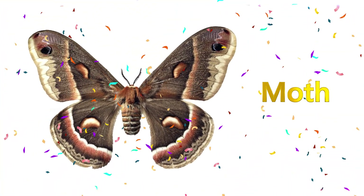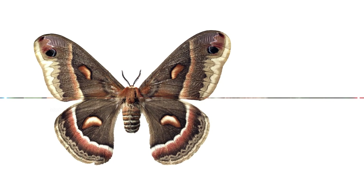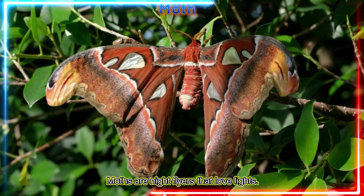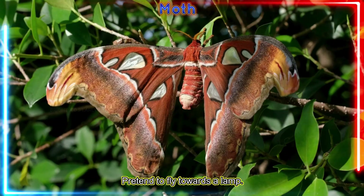Moth! Moths are night flyers that love lights. Pretend to fly towards a lamp.